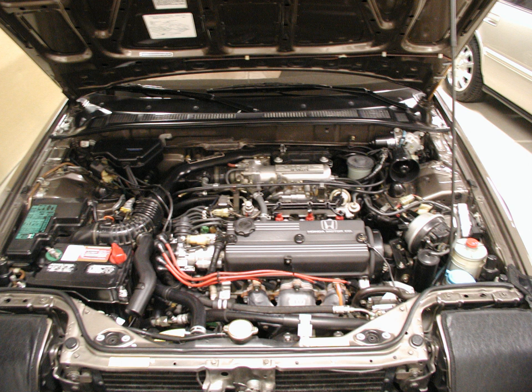Beginning in the 1988 model year in the North American market, the A20A3 and A20A4 used a dual-stage runner-intake manifold design, a 4-2-1 exhaust manifold, and a more advanced electronic distributor. The programmed fuel injection engines were equipped with partial OBD-0 engine computers.